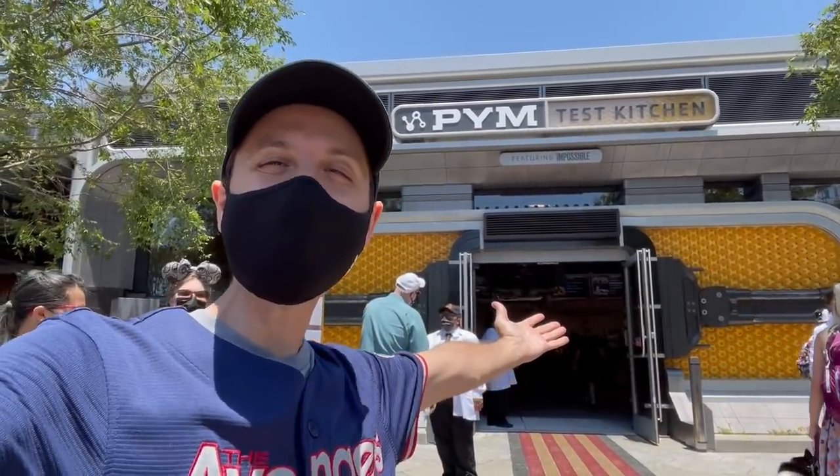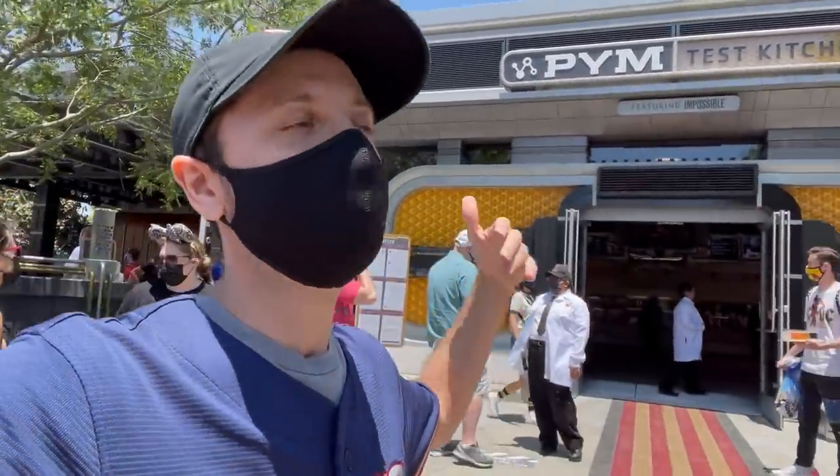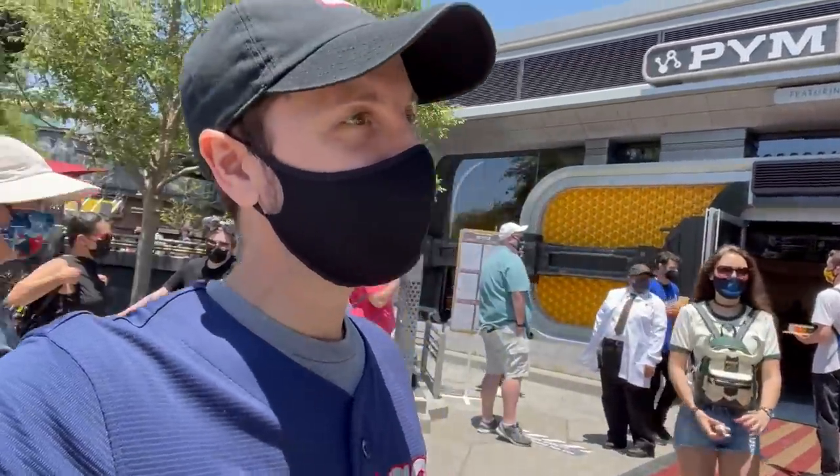Pym Test Kitchen! Mr. Cheesy Pup! Hey everyone, it's Max! I'm here at Pym Test Kitchen for all the food at Avengers Campus.